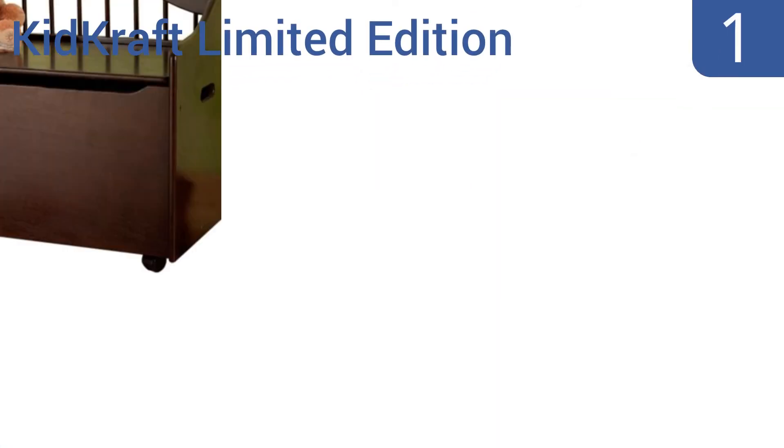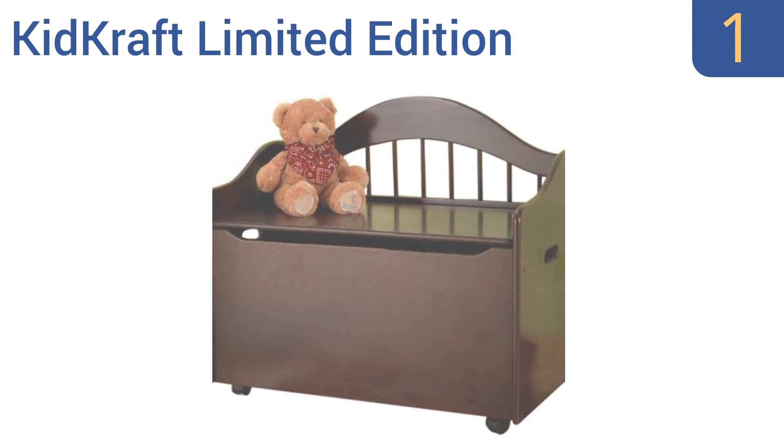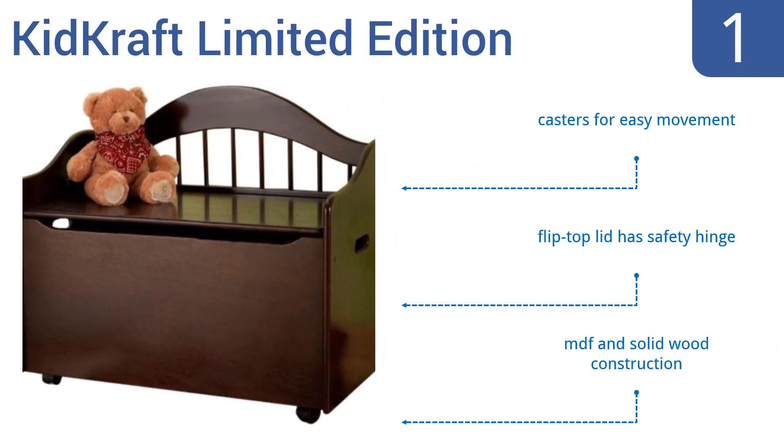Taking the top spot on our list, this KidKraft limited edition toy box is a handsome enough piece of furniture for a decidedly adult decor theme but will also complement a refined child's playroom. It's made primarily from durable, sustainable rubber wood and has a scratch-resistant lacquer coating. It comes with casters for easy movement and a flip-top lid with a safety hinge. It's an MDF and solid wood construction.